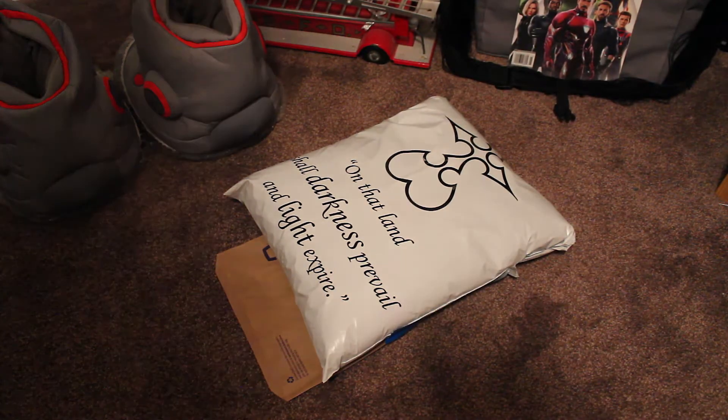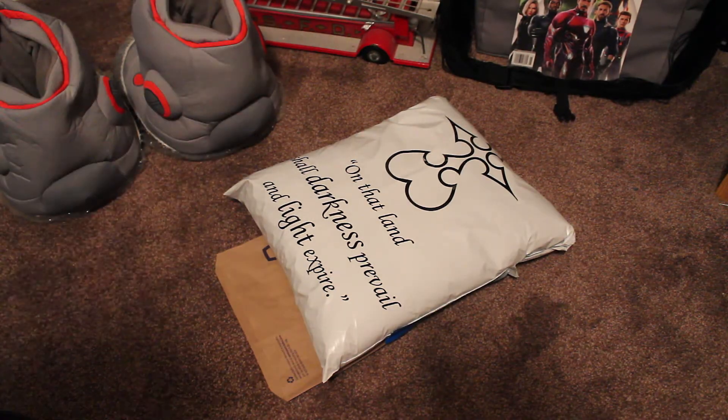Greetings, people of the internet! I am Lucha Man, and welcome to Lucha Man Reviews! Today I'm reviewing something very special.